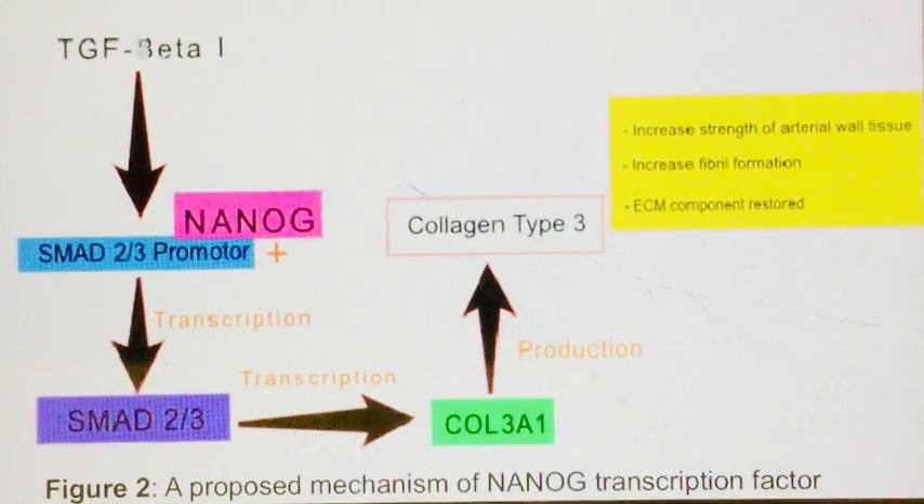Nano binds to SMAD2 and SMAD3 to reactivate the transforming growth factor beta, or TGF-beta, pathway, while at the same time regulating negative factors. The TGF-beta pathway then induces collagen type 3 expression. In this way, vascular EDS patients might restore the ability of collagen type 3 production, helping to prevent unwanted symptoms such as vessel rupture.